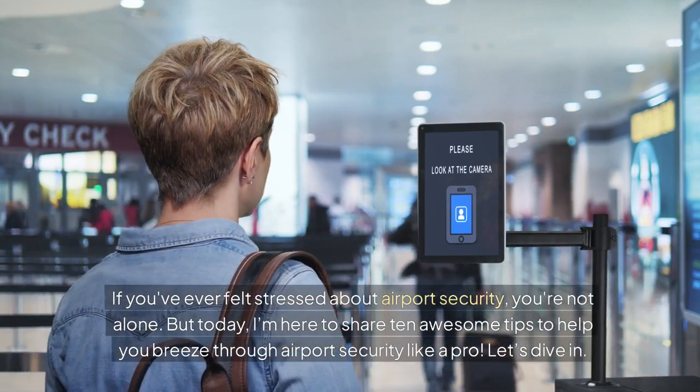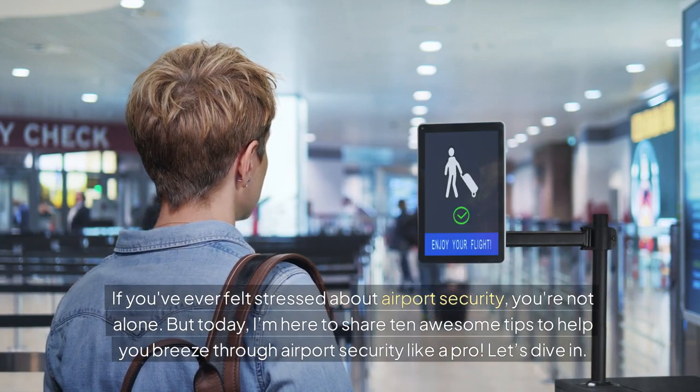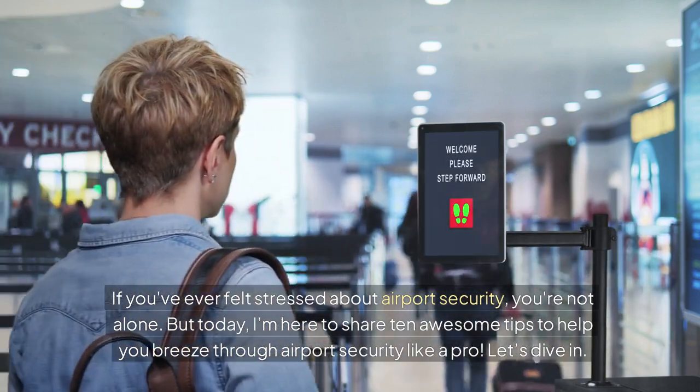If you've ever felt stressed about airport security, you're not alone. But today, I'm here to share 10 awesome tips to help you breeze through airport security like a pro. Let's dive in.